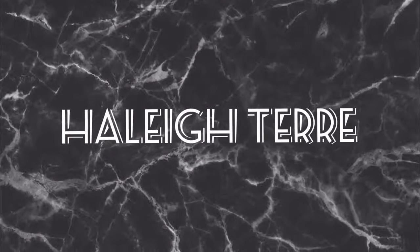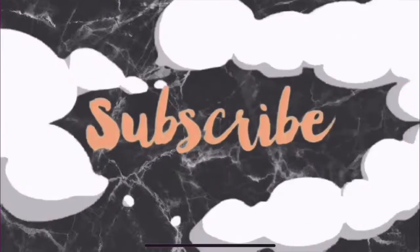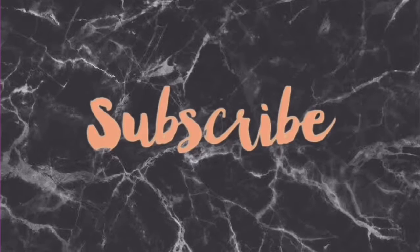Hi guys, welcome back to my channel. Today's video is going to be a school supply haul for college, slash if you want to be an overachiever like me. This is the first time you see my face, so if you like this video comment down below what you want to see next and don't forget to subscribe and click the bell down below.